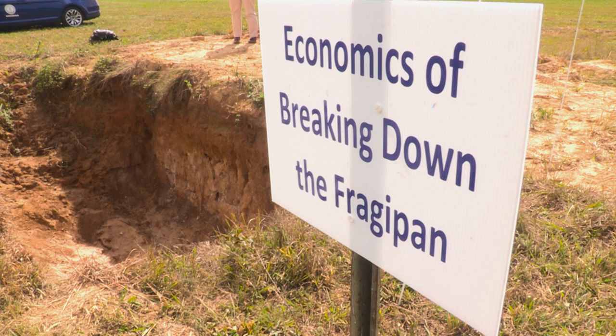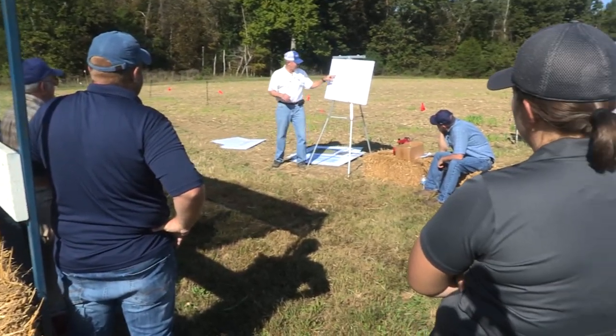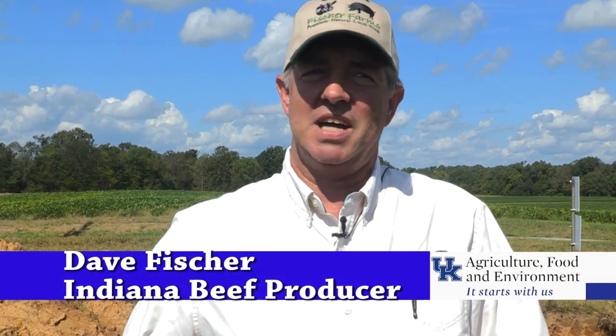People attending the field day also learned about potential yield increases from annual ryegrass, ways to incorporate it and control it. Producers already growing annual ryegrass on their Fragipan soils, like Dave Fisher, an Indiana beef producer, say they've seen the results on their farm.